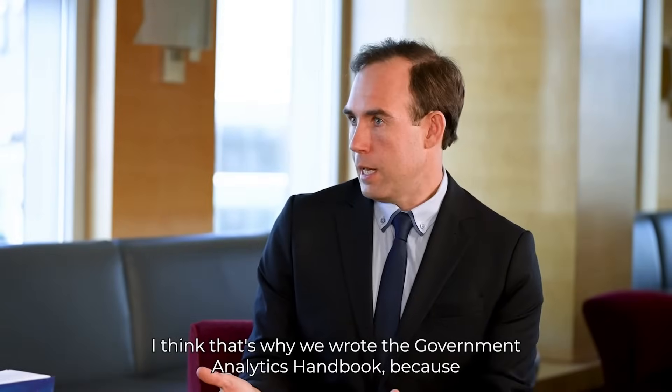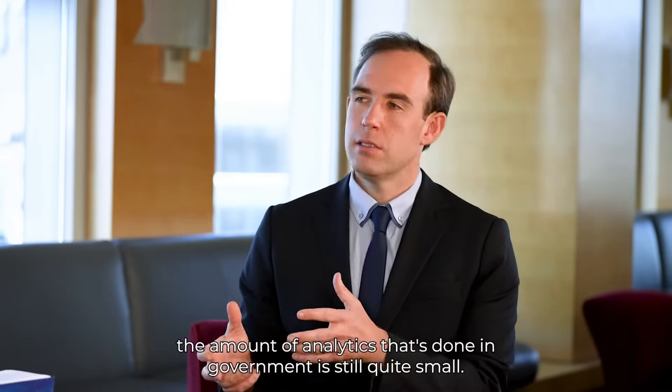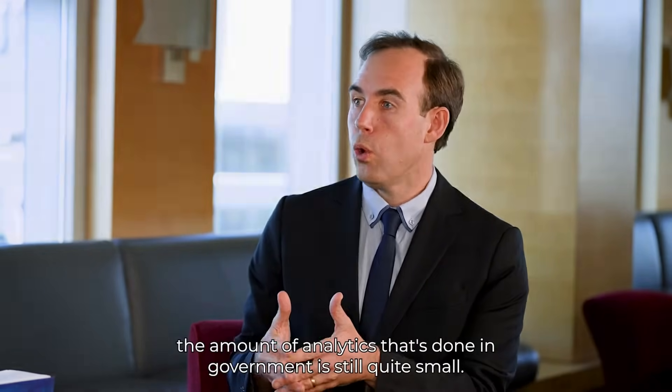That's why we wrote the Government Analytics Handbook, because the amount of analytics that's done in government is still quite small.